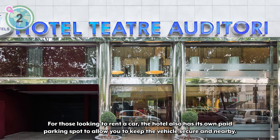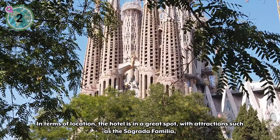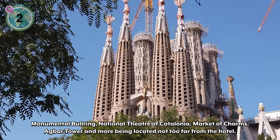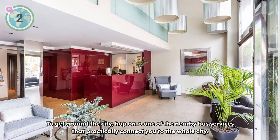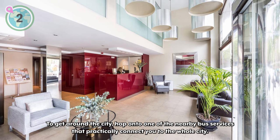For those looking to rent a car, the hotel also has its own paid parking spot to keep your vehicle secure and nearby. In terms of location, the hotel is in a great spot with attractions such as the Sagrada Familia, Monumento Bullring, National Theatre of Catalonia, Market of Charms, Agbar Tower, and more located not too far away. To get around the city, hop onto one of the nearby bus services that practically connect you to the whole city.